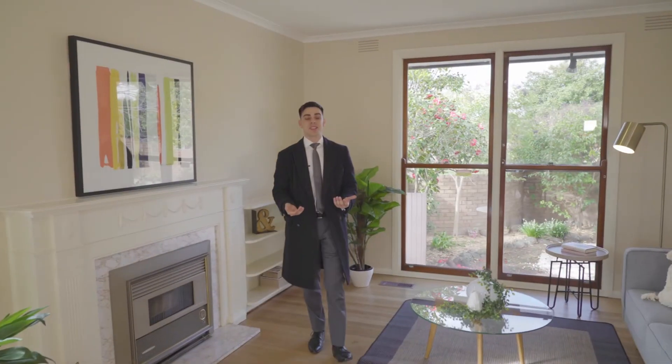Well there you have it folks, the next owner is going to love living in this low maintenance home. It goes to auction on the 8th of September and I can't wait to see you at one of the upcoming open for inspections.